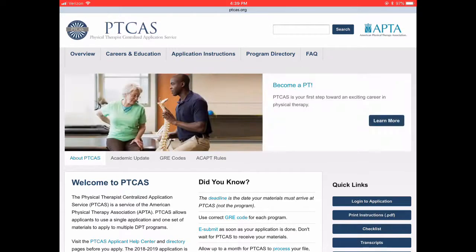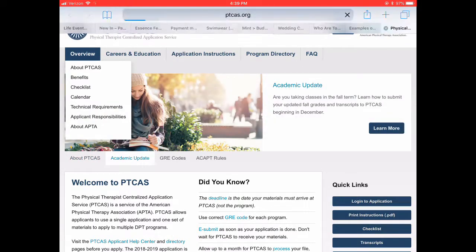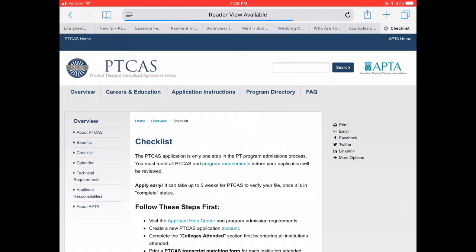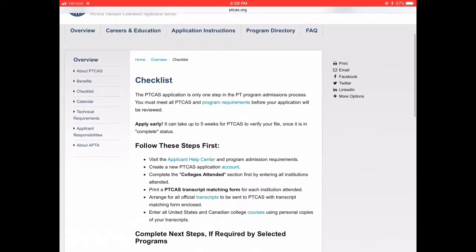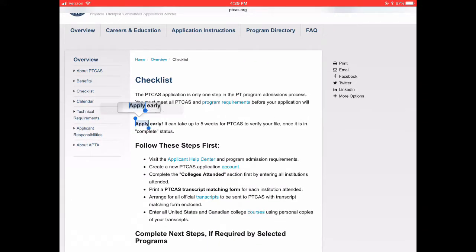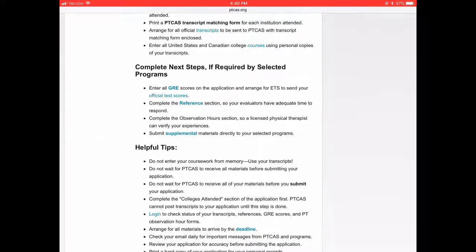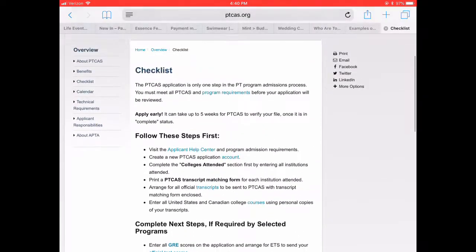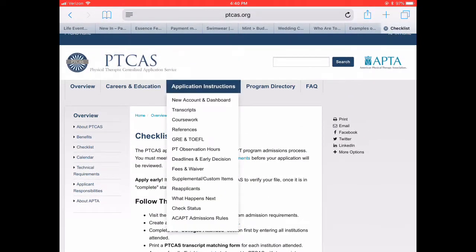So this is the PTCAS website I was talking about — this is where you go to do all of your application stuff. I'm going to start by going to the overview where you can check out the checklist. This is what I was talking about — they give you a rundown of everything you need to be checking. You want to go ahead and send out your application early because it apparently takes five weeks for PTCAS to verify.